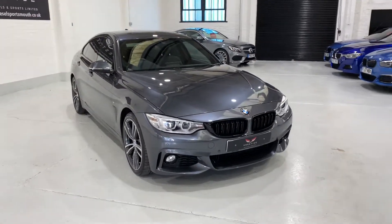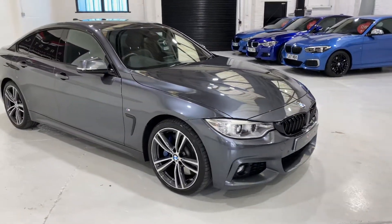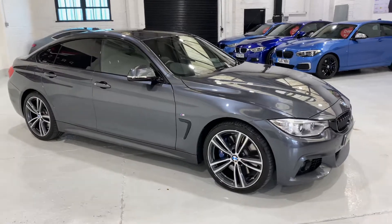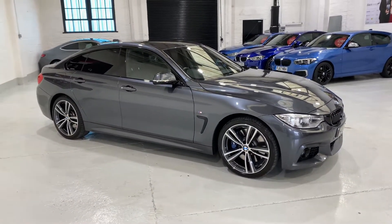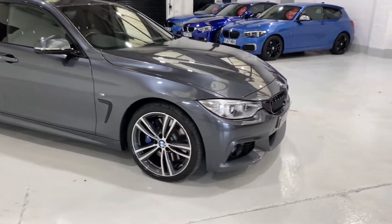The car's finished in mineral grey metallic. The whole car's been detailed and machine polished. The guys have gone around the car, spent a whole day — two people on one car — making sure it comes up really beautifully.